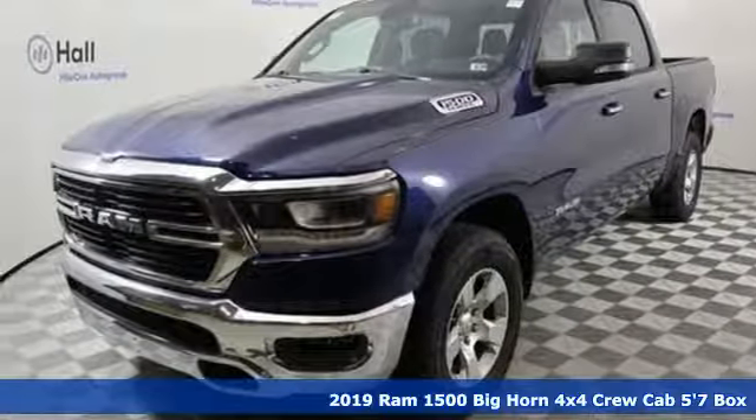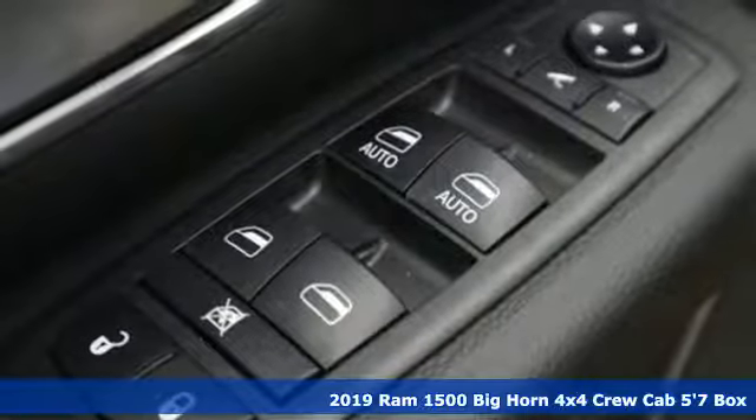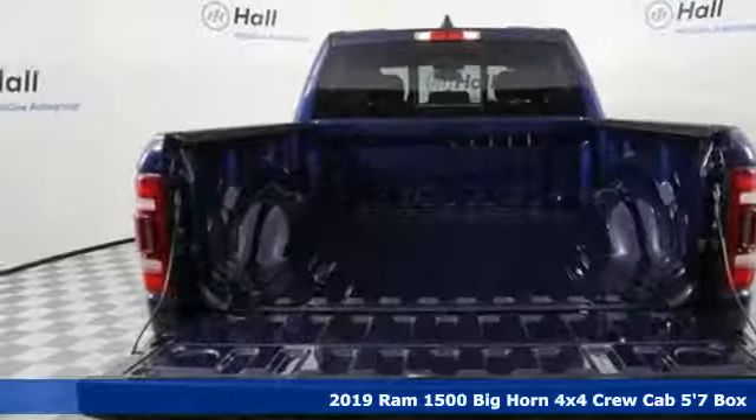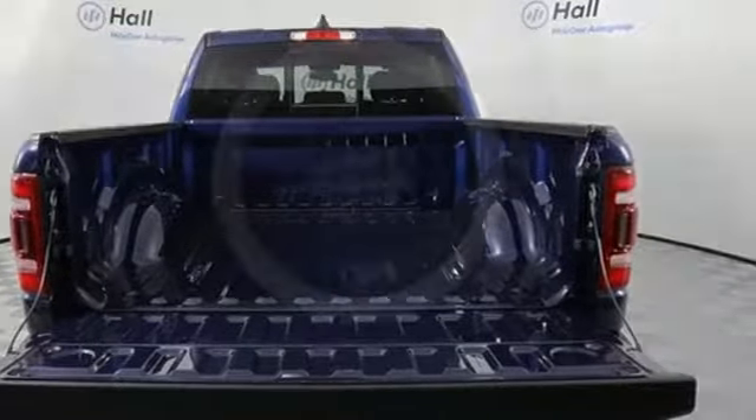It's a new 2019 Ram 1500. With superior performance and legendary hauling and towing capacity, this Ram 1500 is the one tool that can master any job you throw at it.